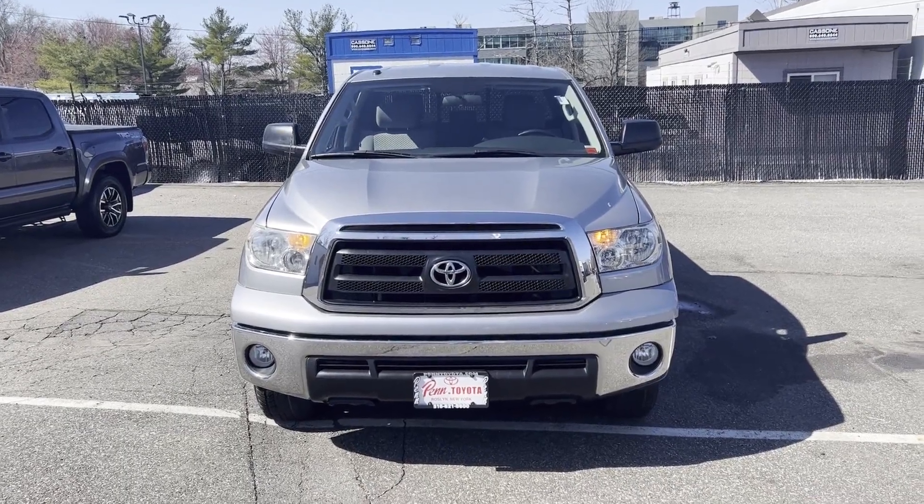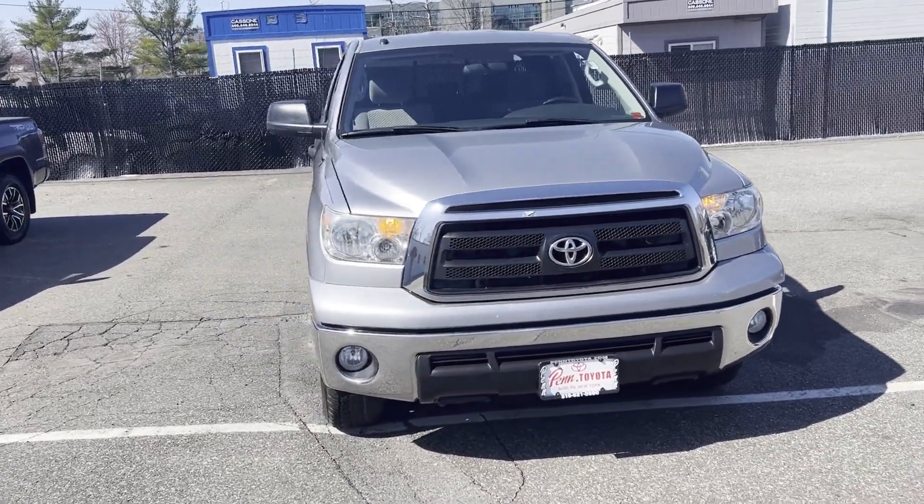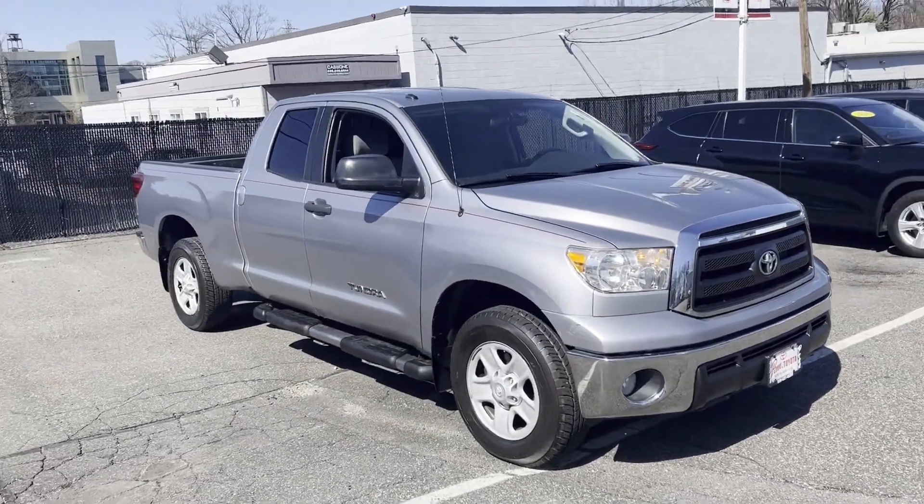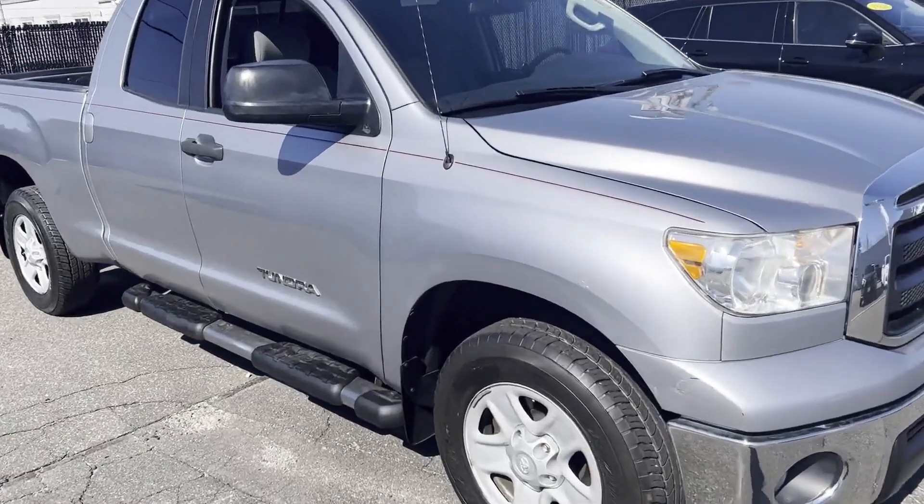2012 Toyota Tundra 4WD truck, with less than 72,000 miles on the odometer. This pickup truck offers two full rows of seating for premium comfort.